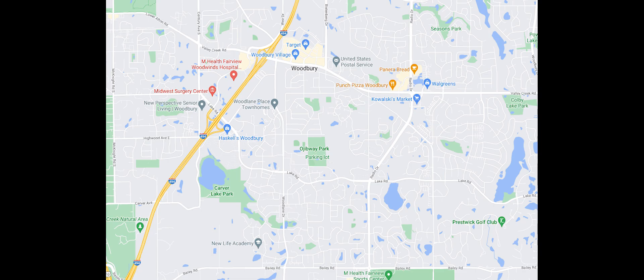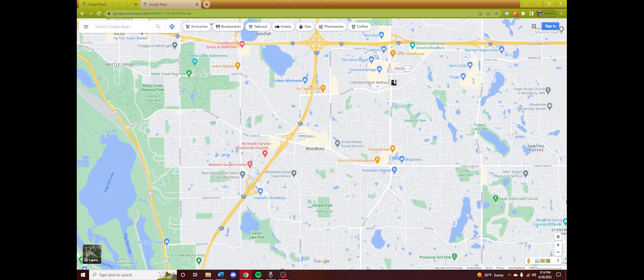I want to start with a walkability test — basically a test of whether amenities are within a 15-minute walkable distance. Okay, so here's Woodbury.